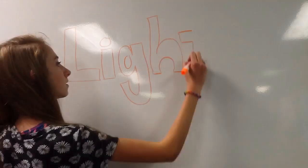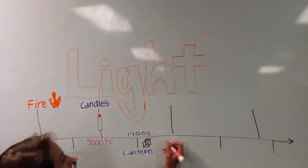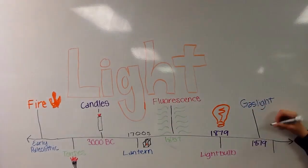We are going to talk about the development of light. First, there was fire, torches, candles, lanterns, fluorescents, light bulbs, gas lights, and flashlights.